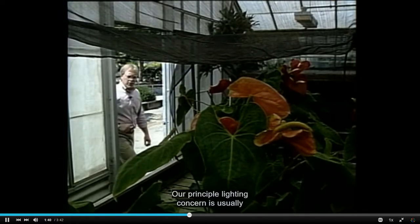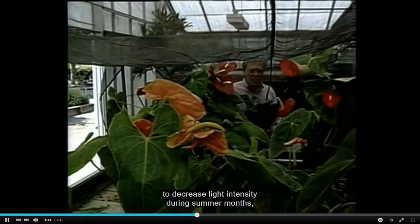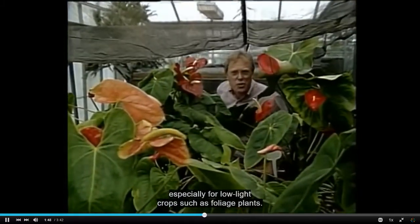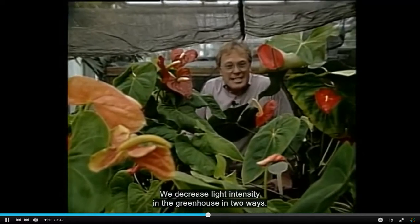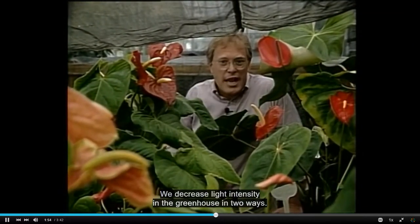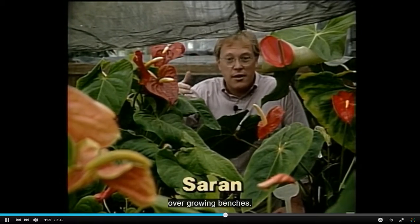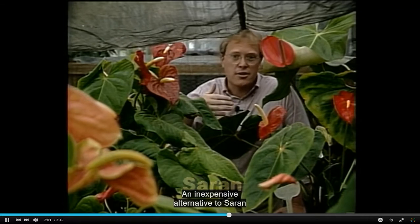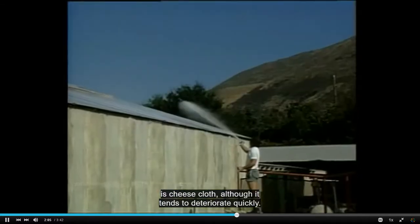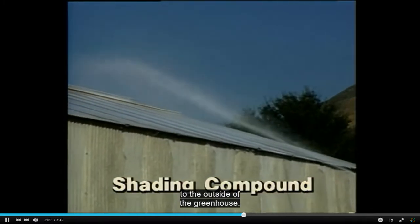Our principal lighting concern is usually to decrease light intensity during summer months, especially for low light crops such as foliage plants. We decrease light intensity in the greenhouse in two ways. We can hang a screening material such as Saran over growing benches. An inexpensive alternative to Saran is cheesecloth, although it tends to deteriorate quickly. Or we can apply a shading compound to the outside of the greenhouse.